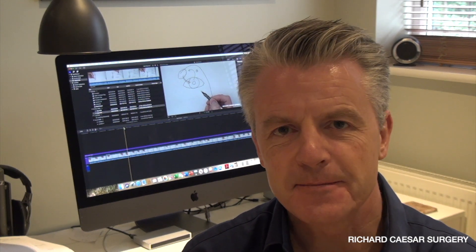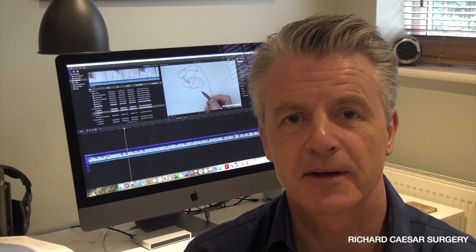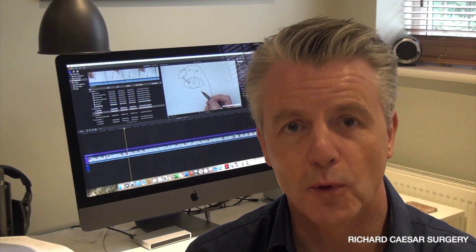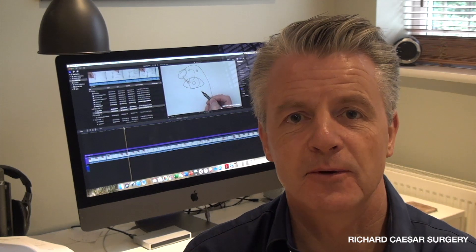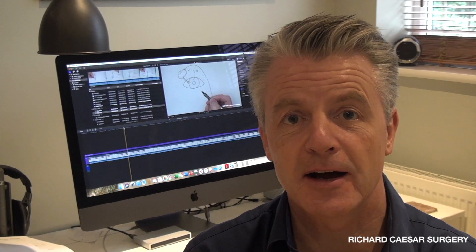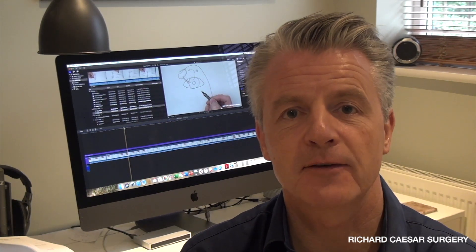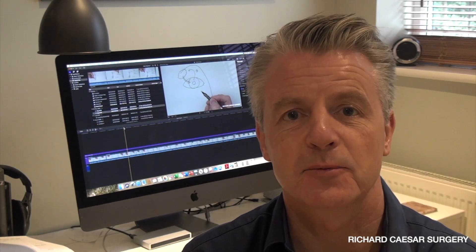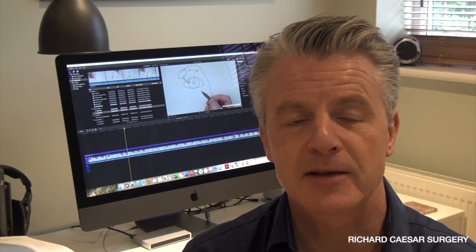Hello, my name's Rick Caesar. One of the questions my patients most commonly ask me is: why, if I have dry eye, is my eye watering? The reason is that what we as ophthalmologists have called a dry eye is not necessarily an eye that's short of water, but it's an eye that doesn't have enough oil. Hopefully this video and the diagrams will help explain what's going on with dry eye and how best you can treat it.